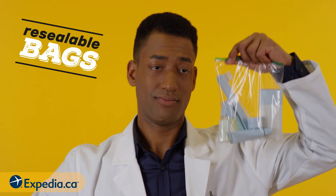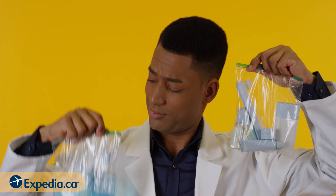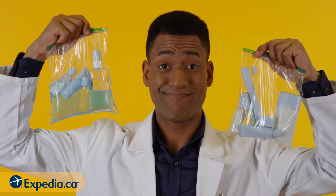Re-sealable bags will make it easy to find all those tiny bottles of lotion, and protect the rest of your luggage should they come open during travel.